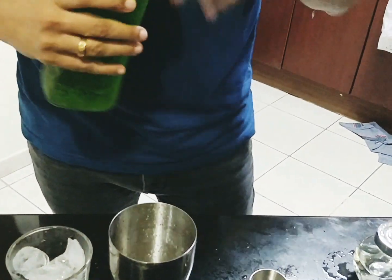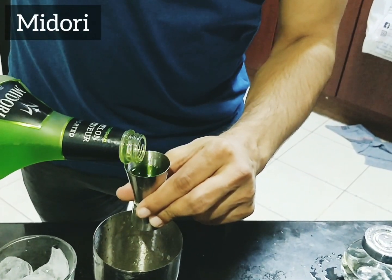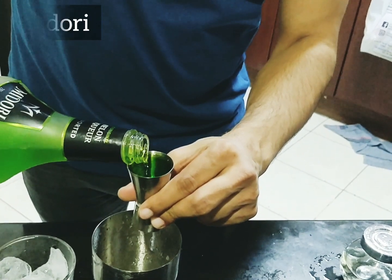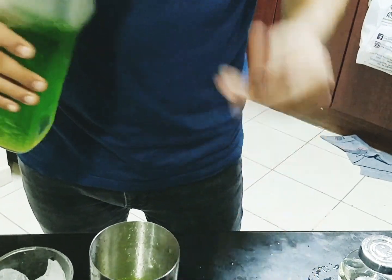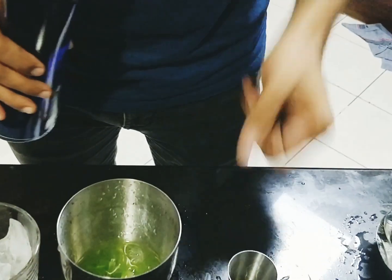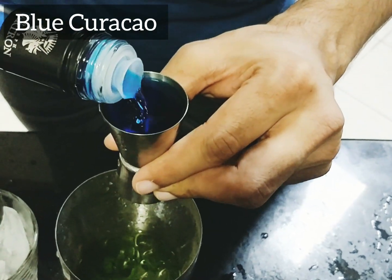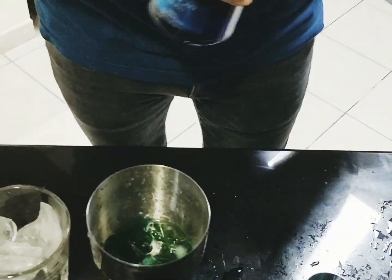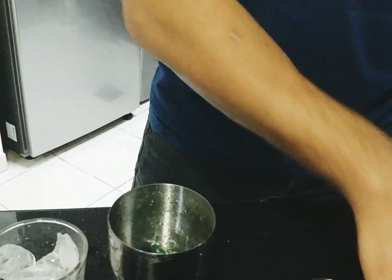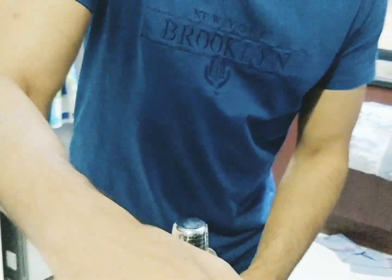Next up we have our lovely Midori, again 30 ml's — keep the measurements the same. Midori is a melon liqueur. Then we add the Blue Curacao, 30 ml's. Don't worry about the measurements — we have about 120 ml's of alcohol total, but three of the liqueurs are mild, ranging about 20 to 25 percent.